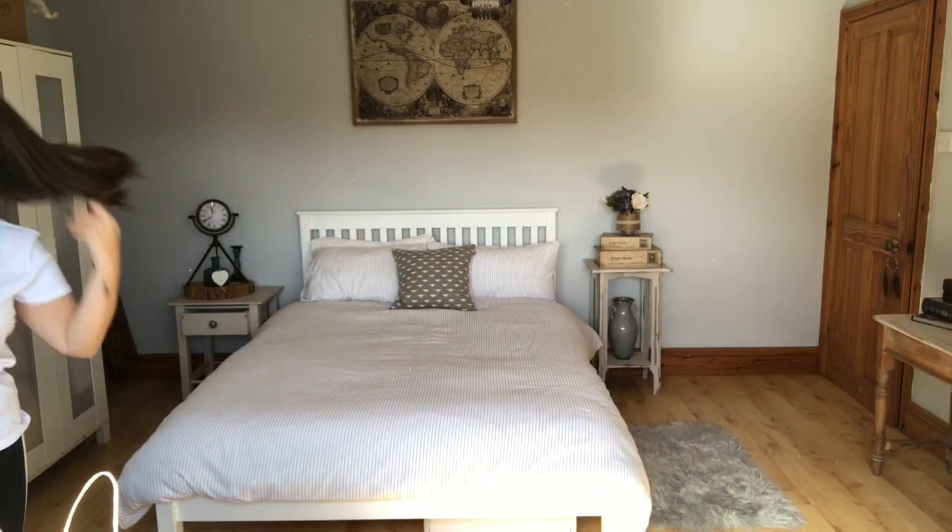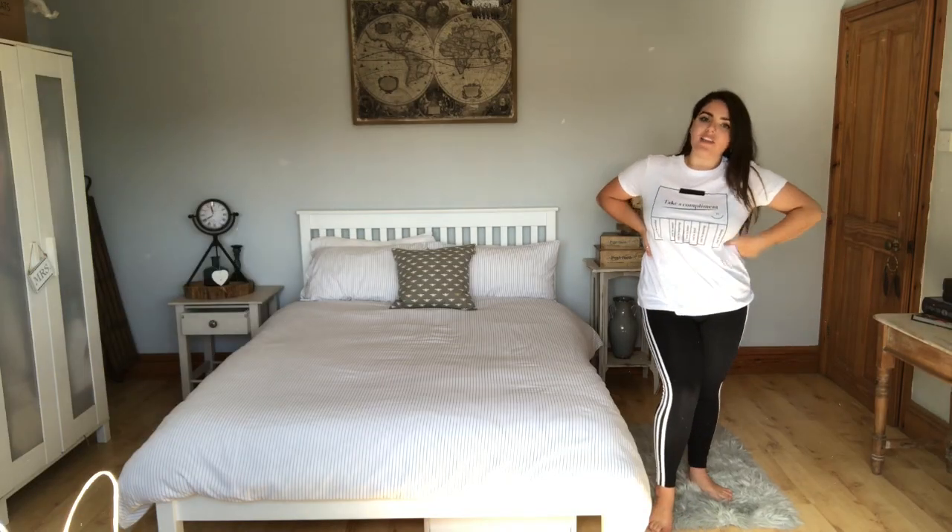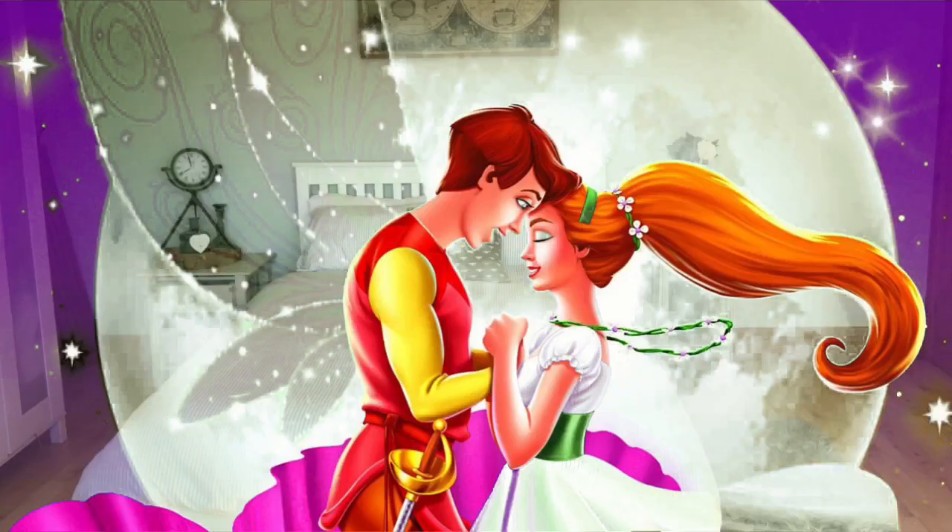I'm a bit of a t-shirt lover. I wear them every day - going out, whatever I'm doing, I'm always wearing a little crop t-shirt or a t-shirt style top. I'm going to show you all of these and they were all two pound fifty! This first top - it's a bit bigger than I would have wanted but it says 'Take a Compliment' and you know what, you should take a compliment. Two pound fifty, you can't go wrong.